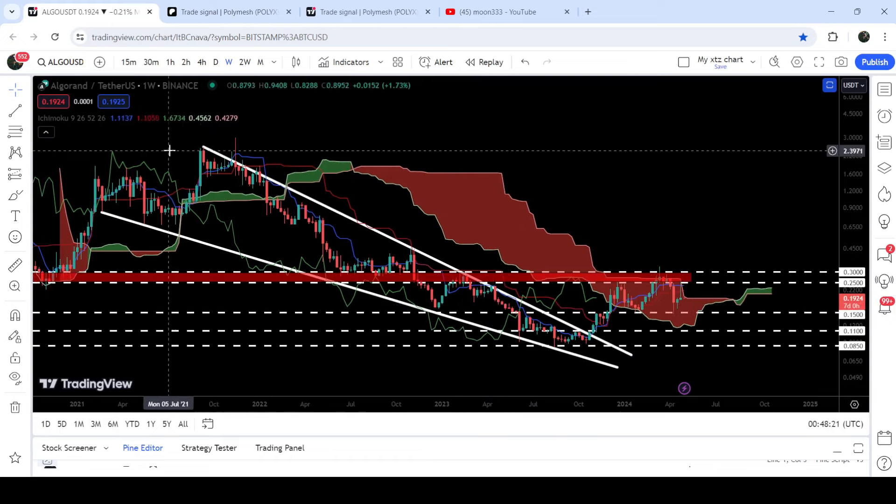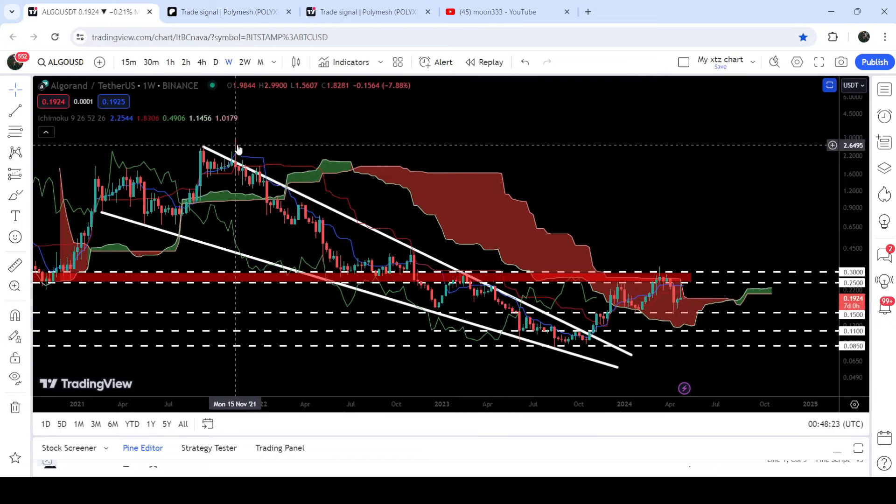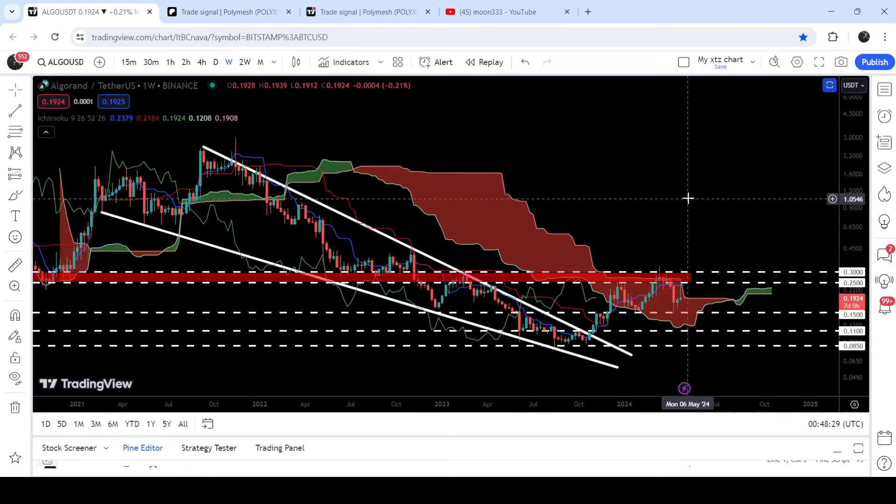In case of breaking out the Ichimoku cloud, it will work as support for the price line of Algorand, and using this support there will be a high probability that it may also break out the resistance zone from 25 cents to 30 cents. The target for this breakout from the falling wedge pattern is at the top of the wedge, which can be between $2.60 and $3.00. So this was the update so far — I hope you like the analysis, please hit the like button and subscribe to the channel.